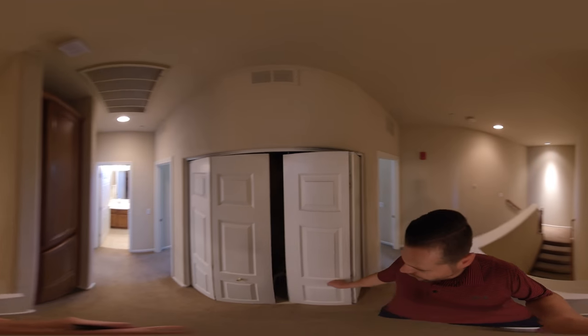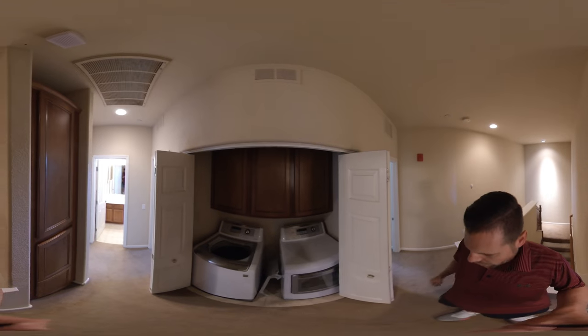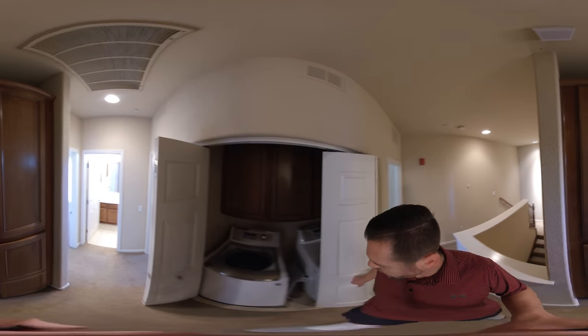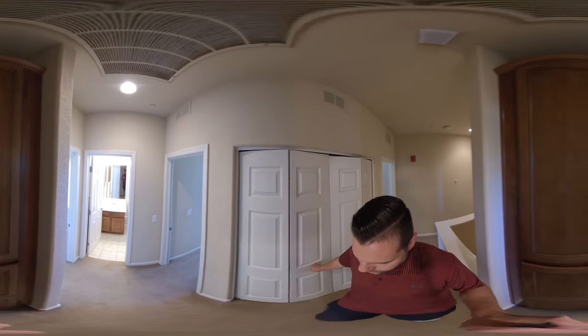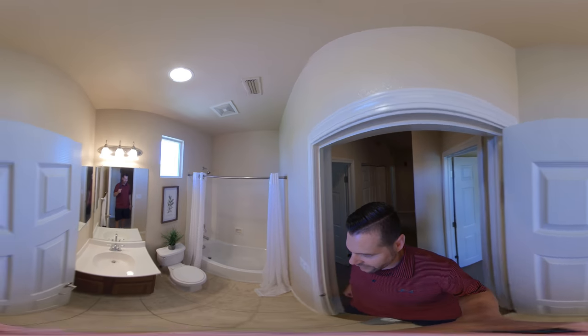Now the appliances will be included with this sale. We have a nice washer and dryer unit as well that will be included — LG. Then we come into the other bathroom here — tile, tub with shower over, everything is very clean.